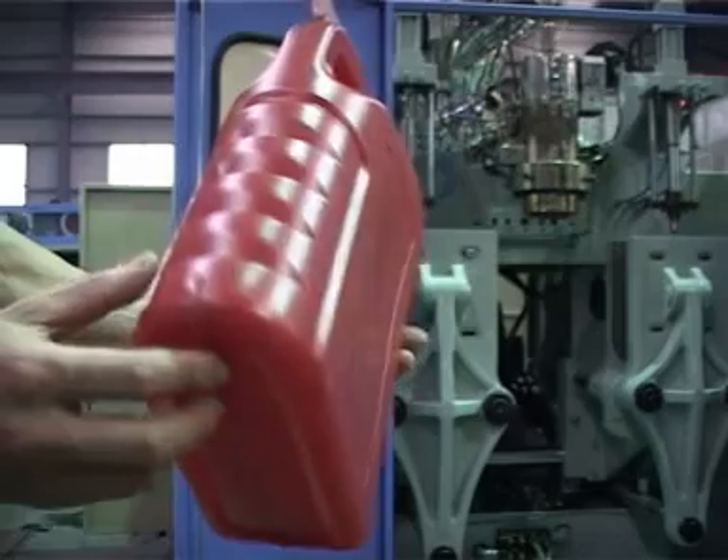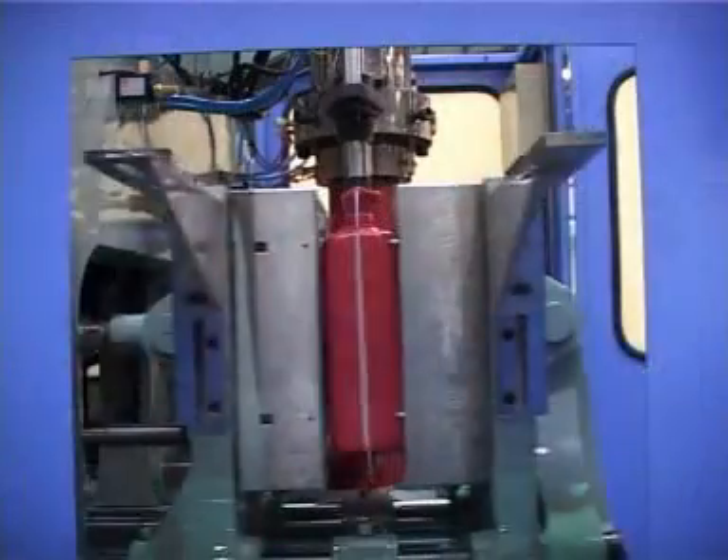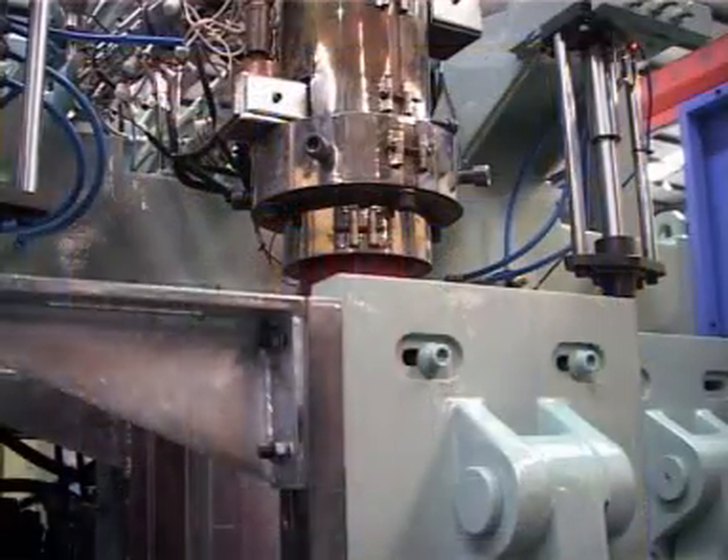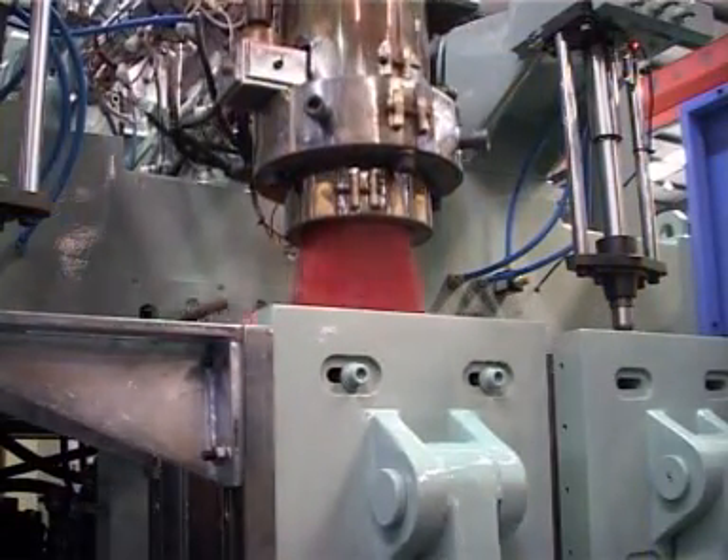This machine has been widely used in the production of many famous motor oil containers, such as BP, Mobile, Kunlun, Chongqing, Tongyi, and more.